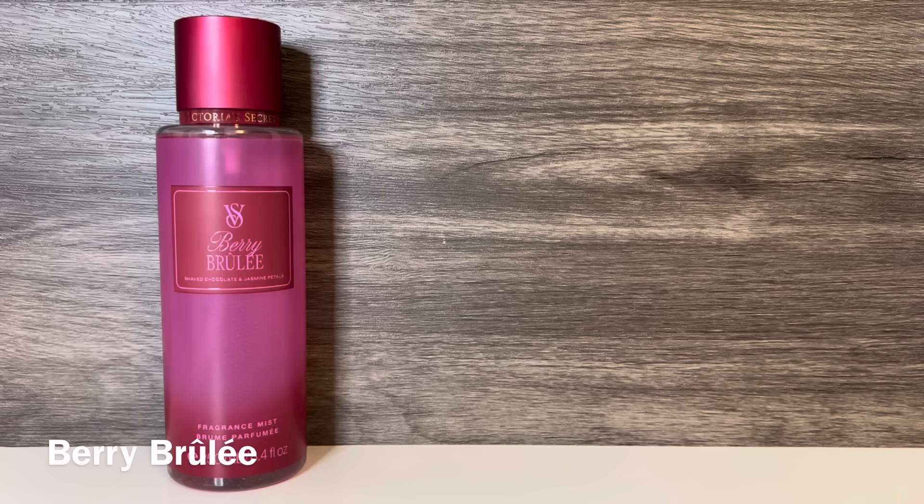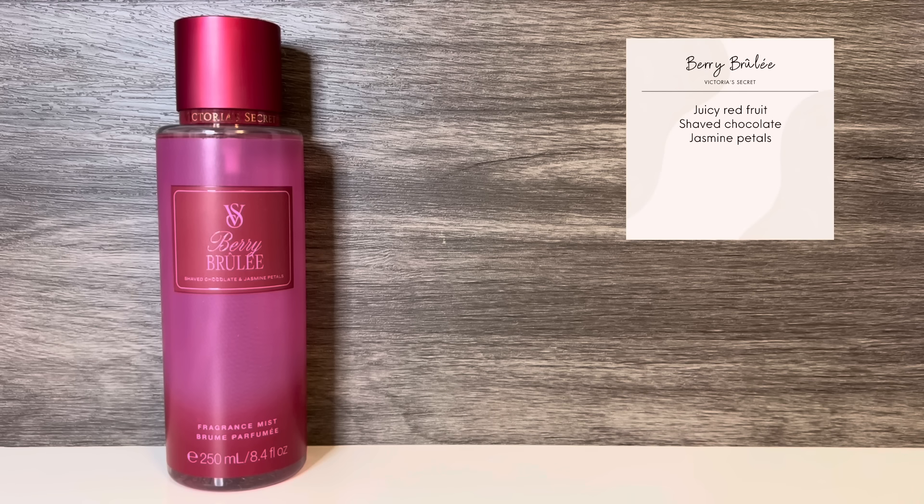The next scent in the collection is Berry Brûlée, which comes in the red and purple bottle. This has notes of juicy red fruit, shaved chocolate, and jasmine petals. It opens with the juicy fruit, which feels like a mix of berries with maybe a touch of cherry. The jasmine is surprisingly strong and it overwhelmed the fruit for a while.